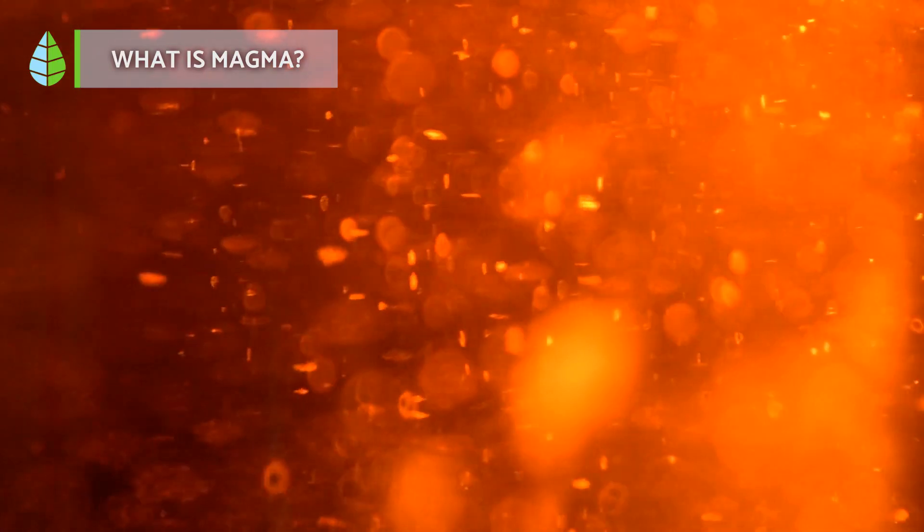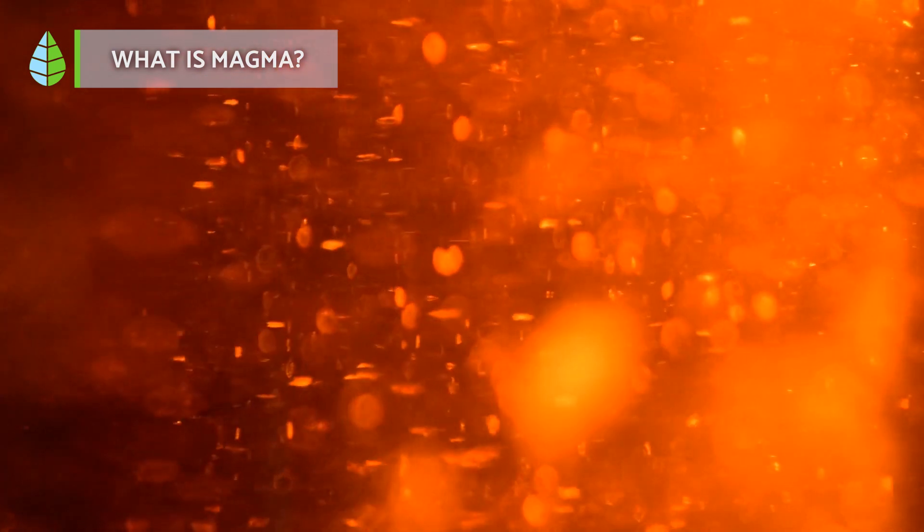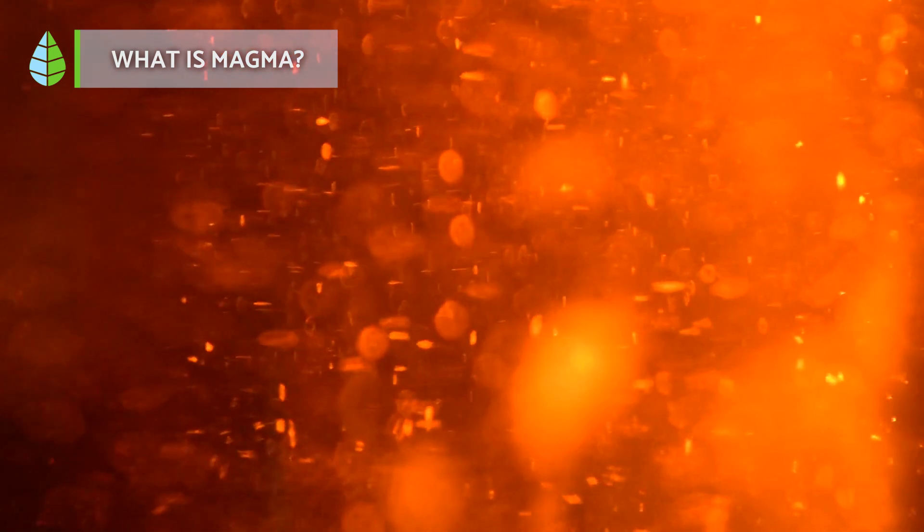Generally there are two types: mafic magma and felsic magma, each with different mineral contents. As magma cools, it solidifies into igneous rocks.